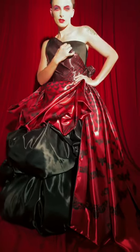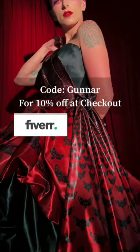McQueen was such a vital part of my entry into fashion, and using his genius as inspiration to make my own fabric was a dream come true. Head over to Fiverr and use code GUNNER for 10% off at checkout.